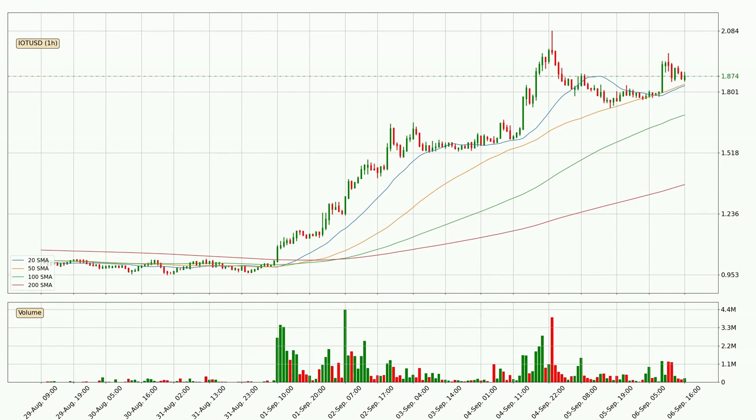Looking at the hourly simple moving averages, the current price is above all simple moving averages for this time interval, which looks bullish. It is to watch if the closest SMA, the 50 SMA, could hold support or the price will break it to the downside below the current price of around 1.84.